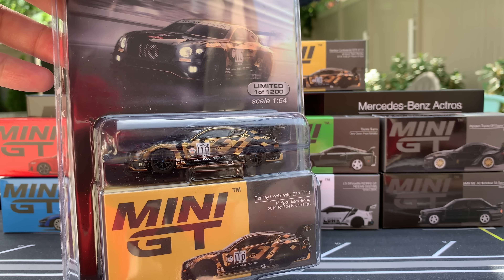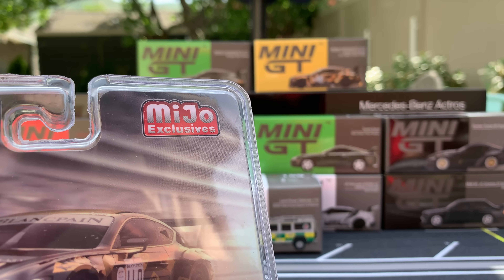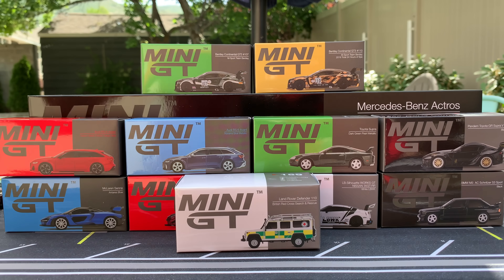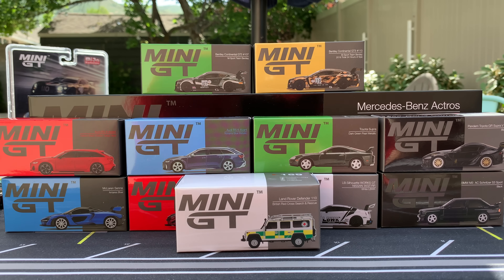Miho Exclusives is actually the distributor. They work with Mini GT to get these into the U.S., then distribute them to hobby dealers. Your favorite hobby dealers, you'll find these. Go to eBay, whatever you need to find these cars — totally worth it. I know many, many of you are collecting Mini GT now. Many of you have figured out how worth it is collecting Mini GT.